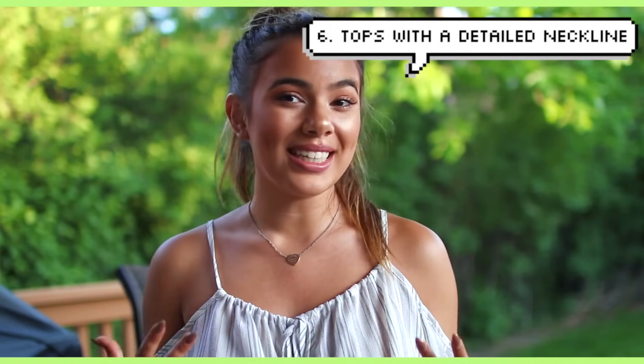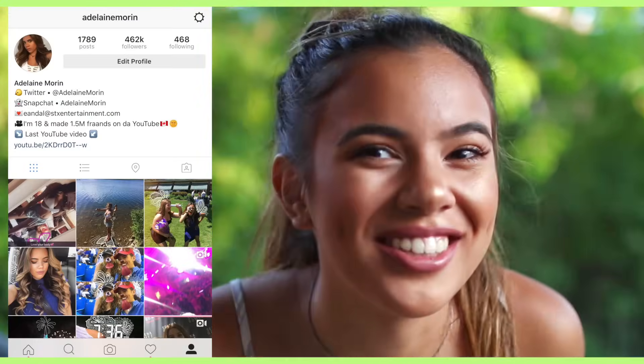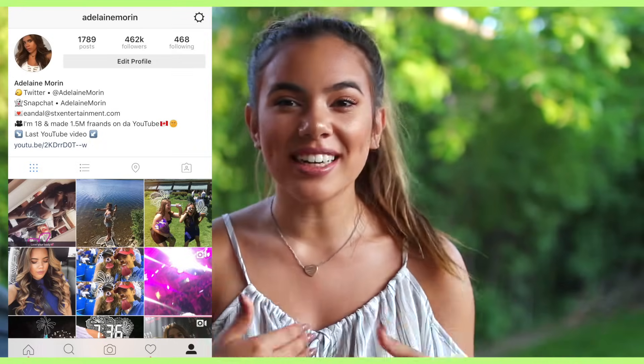Number six is something that everyone can easily do: wear more clothing with a detailed neckline. Obviously this one does nothing for me right now because I'm not wearing a bra and I'm wearing a shirt that's pretty high up. If you want to see my boobs you'd have to stalk me on Instagram. Clothes with a more detailed neckline will really emphasize your chesticle area.